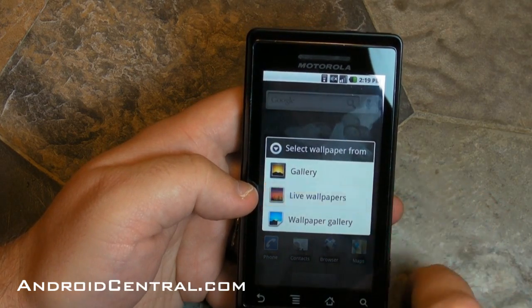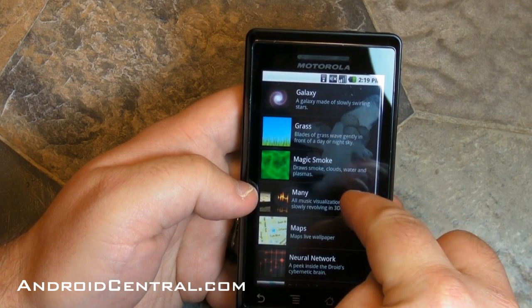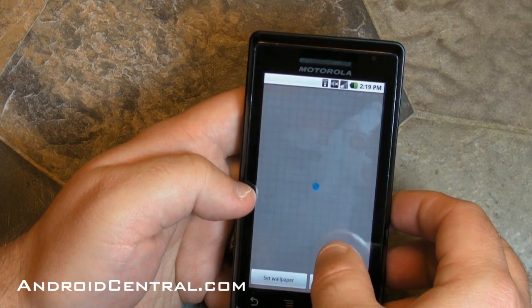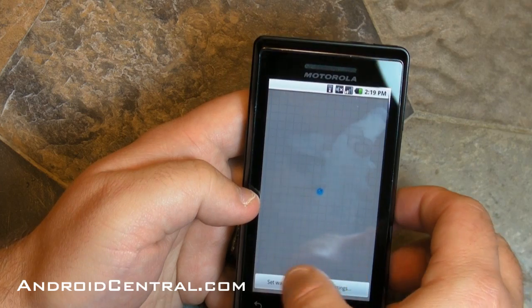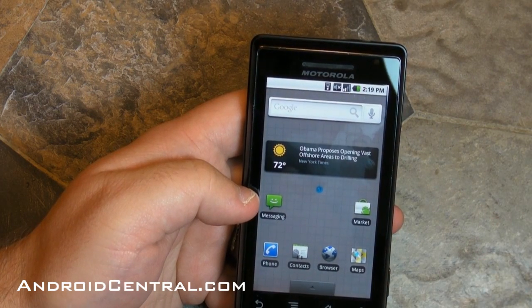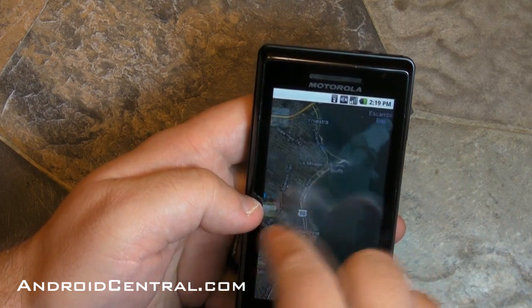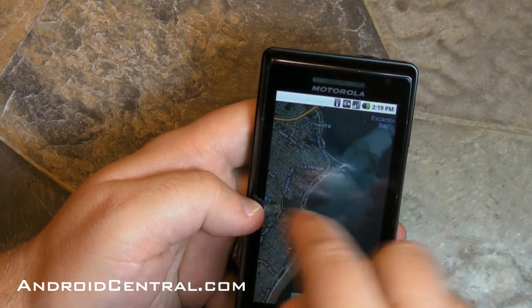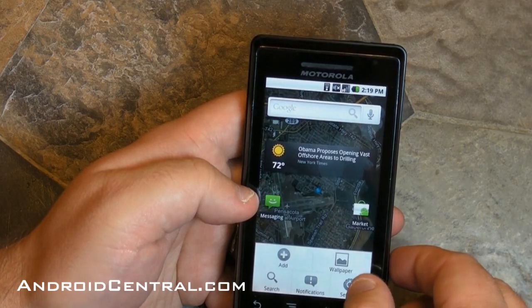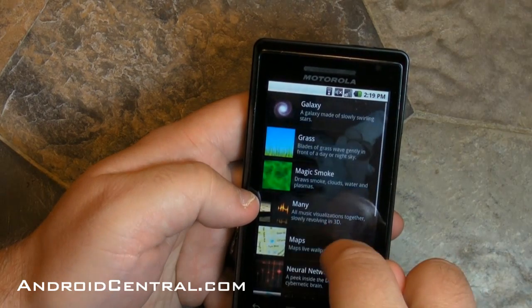Now let's take a look at the wallpapers — the other big thing. We have live wallpapers! You get the big selection that's also in the Nexus One. There's also a very cool one — in the new version of Google Maps you can make that your live wallpaper. You can't actually zoom in and out when it's on your home screen, but you can view it across all of your home screens, which is very cool.